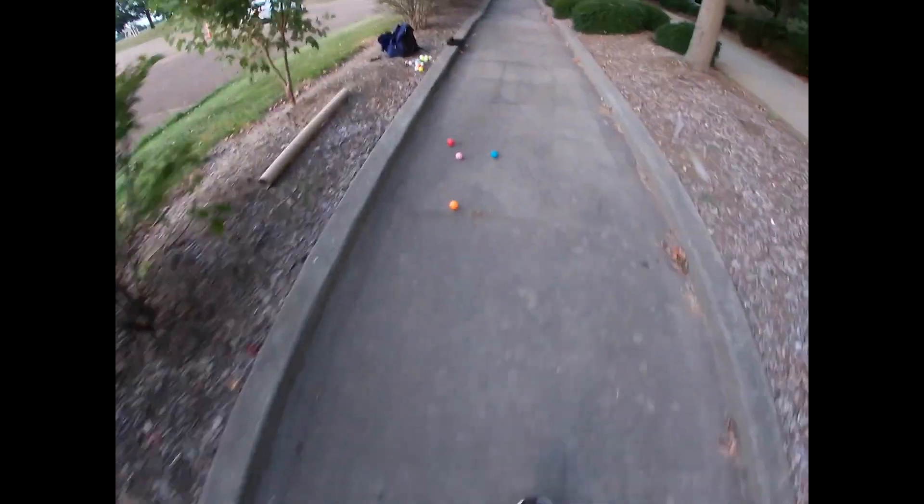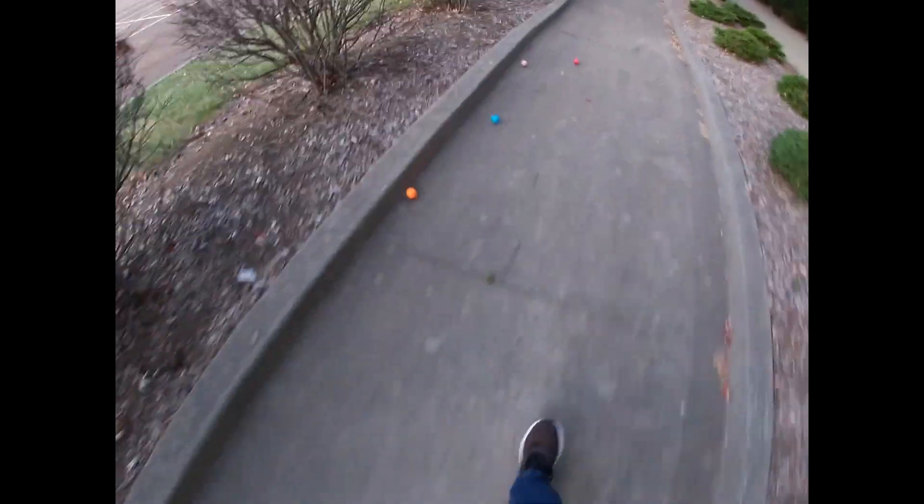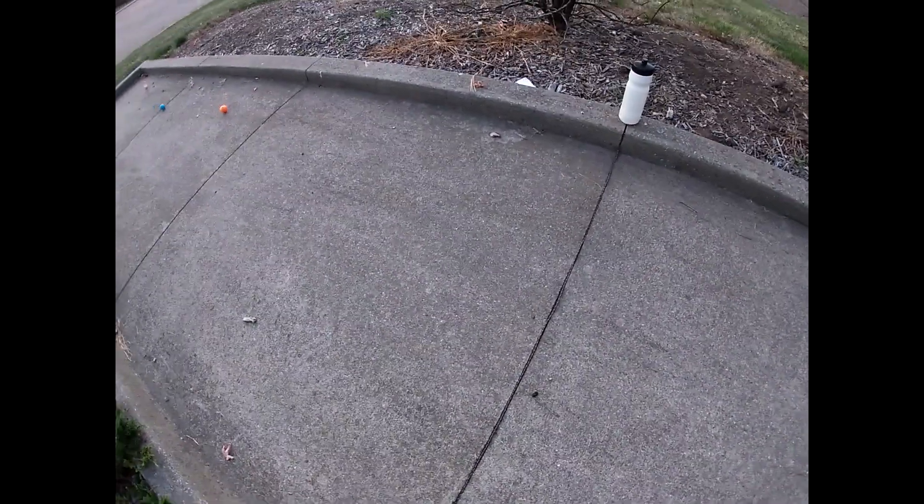The orange ball takes a nice lead, the blue ball coming with speed in second. Here they come — the orange ball and the blue ball. The blue ball breaks ground but loses it. In the end, the orange ball wins, the blue ball is second, and the pink ball is third.